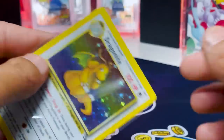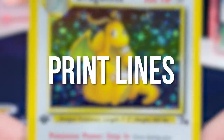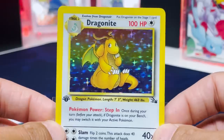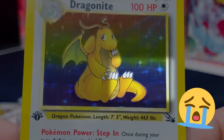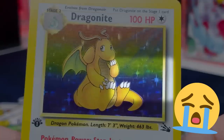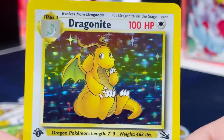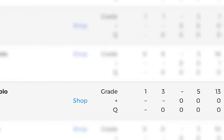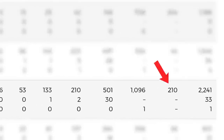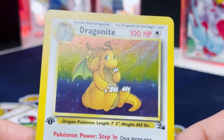Now it's time to examine the holographic area of the card, which is notorious for something called print lines. If we find any print lines, the card will definitely get dinged when it goes in for grading. And right there on the right side of the Dragonite — a print line. Unfortunately, this is a very common occurrence, and if you don't get a print line, you're lucky. Out of 2,142 Dragonites submitted to PSA, only 210 have come back as a PSA 10. But who knows — maybe we'll get lucky.